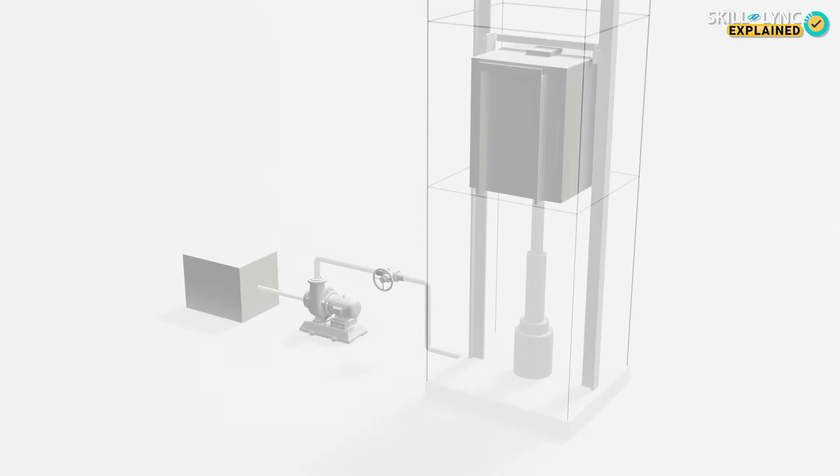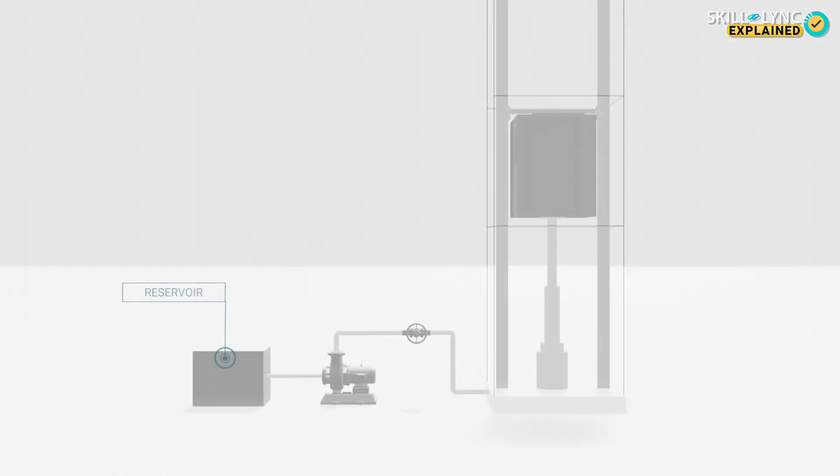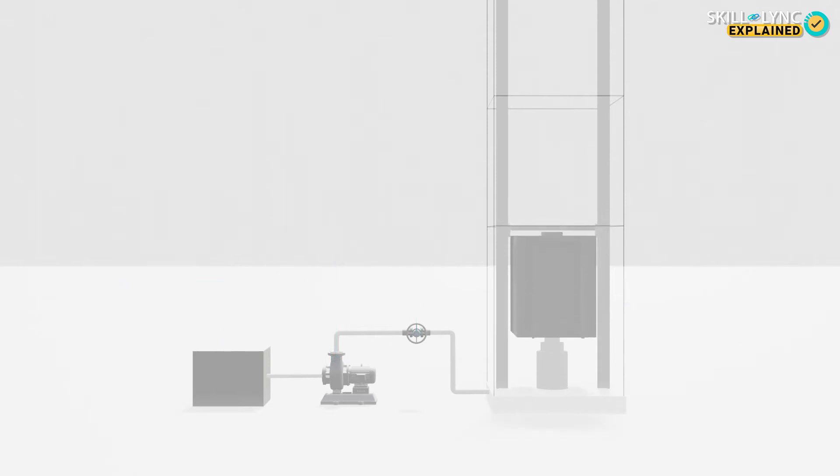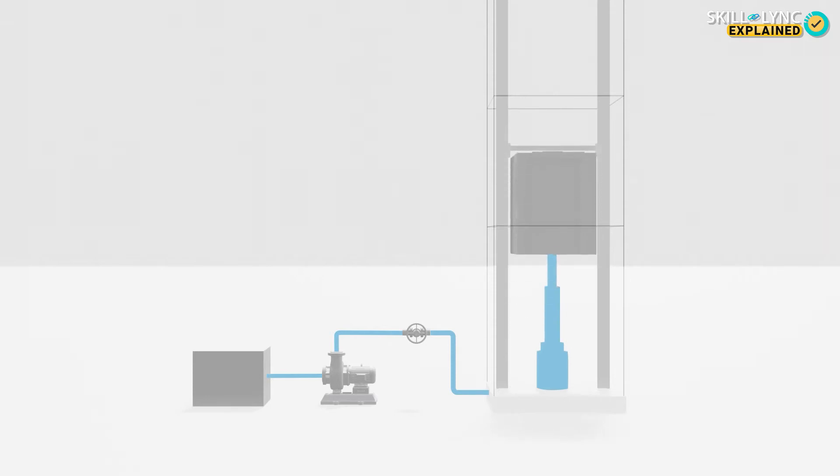Now let's take a look at the different types of elevators. Hydraulic elevators use a piston to move the passenger cabin up and down. A reservoir containing incompressible fluid is connected to the piston-cylinder assembly through a pipe. When the fluid is pumped into the cylinder, sufficient pressure is developed to push the piston upwards, moving the passenger cabin up.